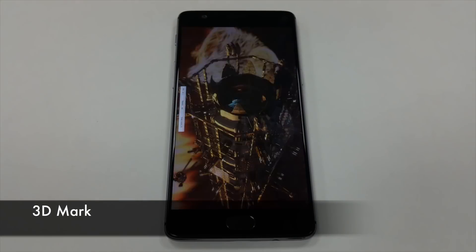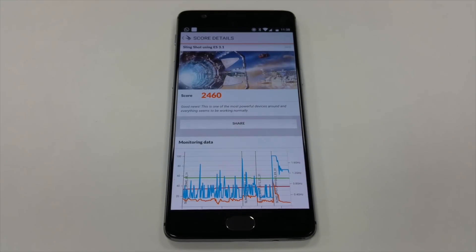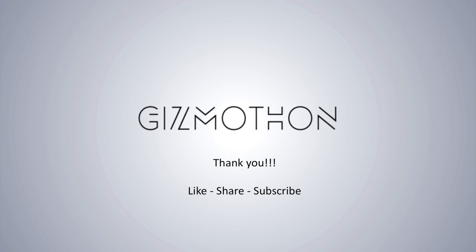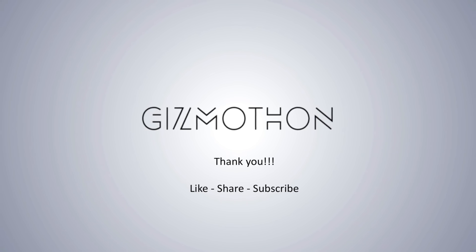In the 3DMark test, the phone makes about 2,460 and claims to be one of the fastest phones out there — and it definitely is. Benchmark tests are not the best representation of a phone's performance, but they still give a perspective.